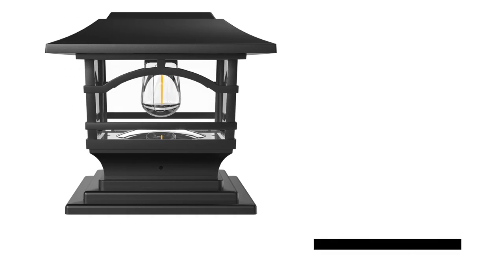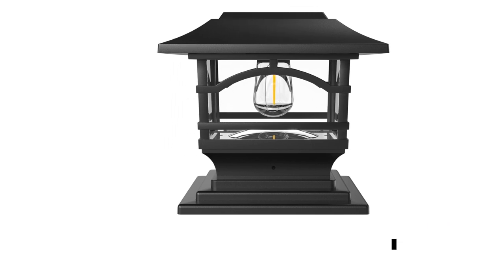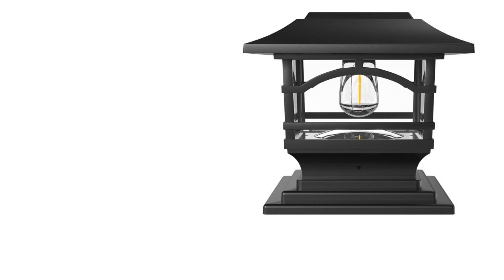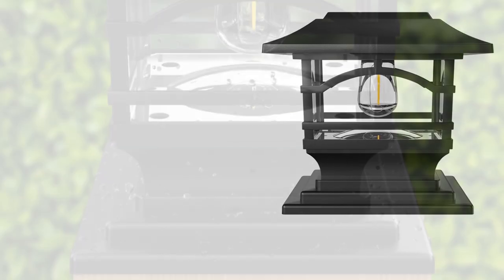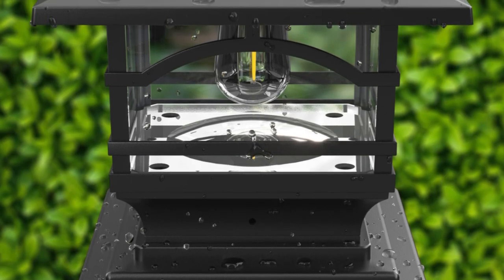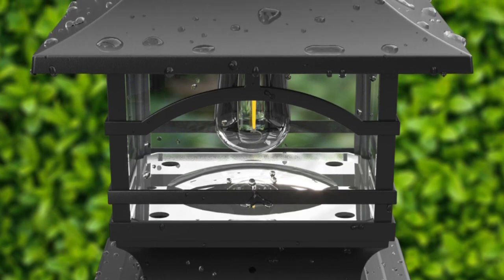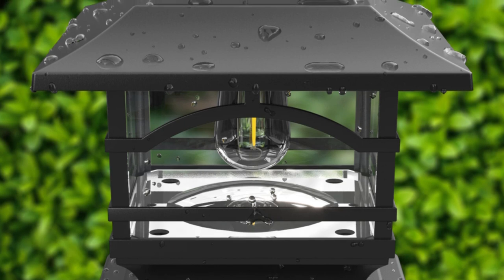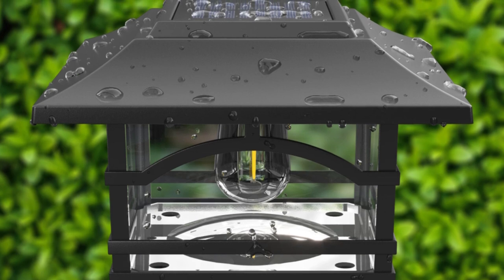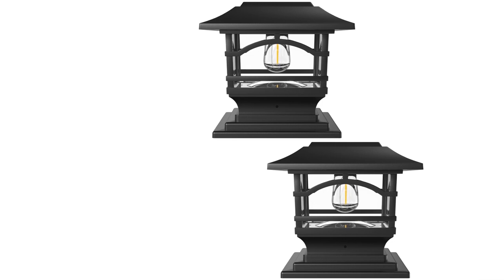Introducing the DaVinci Lighting solar-powered post cap lights, your eco-friendly and hassle-free solution to illuminate your outdoor space. With automatic activation at night and 8 hours of battery life, these lights save energy and money while enhancing your home's ambience. Featuring an industry-leading bright 30-lumen warm white LED, they provide more than just accent lighting. Cordless and self-contained, installation is easy and cost-effective, eliminating the need for hiring electricians or contractors.